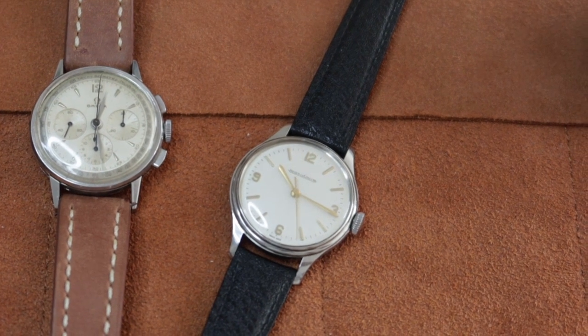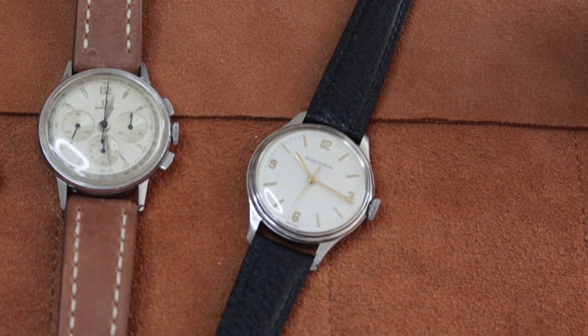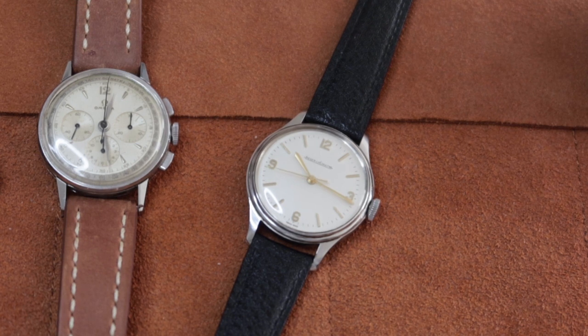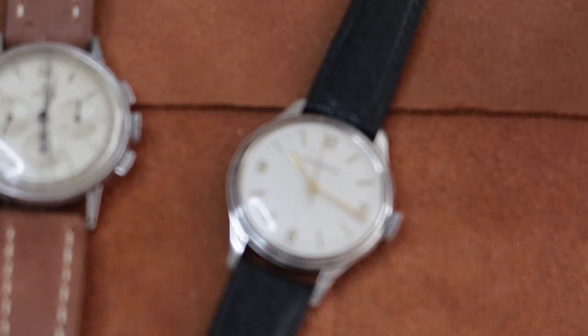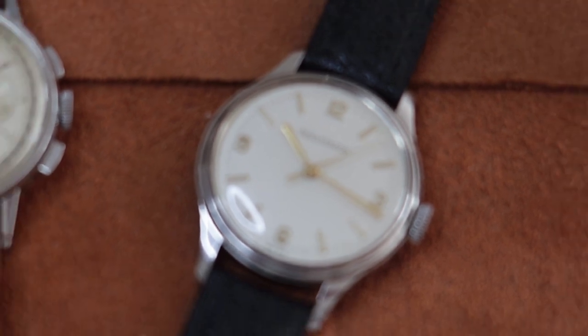One of the things that's also very special about this watch is the movement that is used. As you can see, it has a center-seconds complication. The movement used in this piece is the Caliber K478-C manual wind movement. This is from the JLC line of Caliber 470, which were hand-wound movements made by JLC. The reason why this is really special is this movement is considered to be one of the greatest movements ever manufactured by any watch company, based on the construction and finishing of the movement.